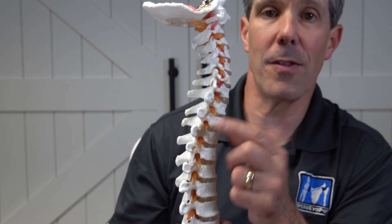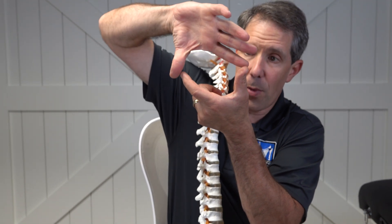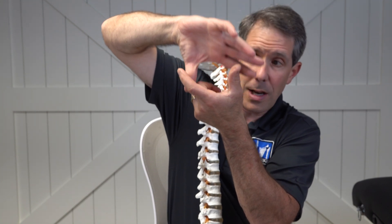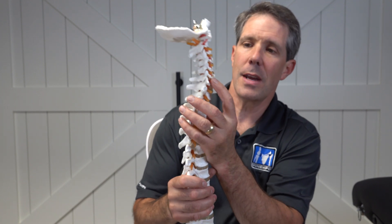Those holes are made up of semicircles from the bottom vertebrae and the top vertebrae. And as the vertebrae get closer together, the hole gets smaller, and that nerve has to come through that hole, as you can see right over here.